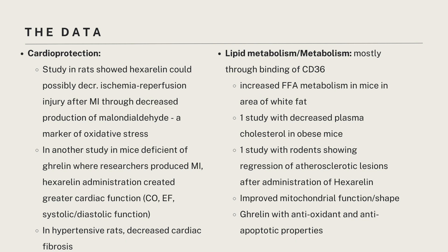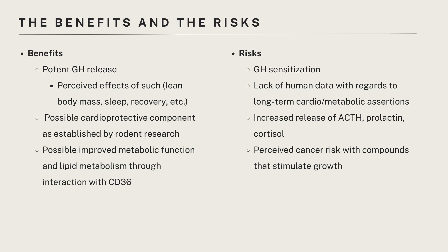Now the part we all despise the most: the risks and the benefits. Starting with the good — perceived potent GH release, sure, it's limited research, but the perceived effects include increased lean body mass, sleep, recovery, and all the things people use growth hormone for. There's also this idea that it's cardioprotective in nature, as shown by a pretty significant amount of rodent research, as well as thoughts that it improves metabolic function and lipid metabolism through interaction with pro-inflammatory CD36, which could improve cholesterol levels and many metabolic risk factors.